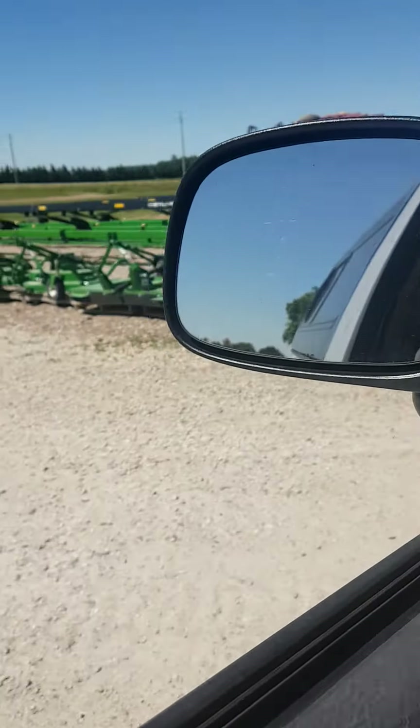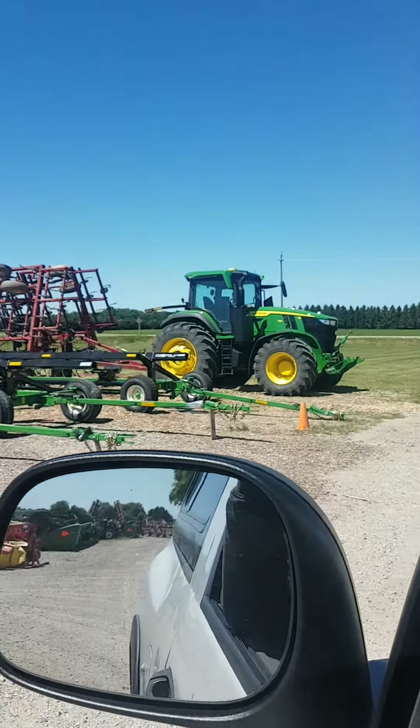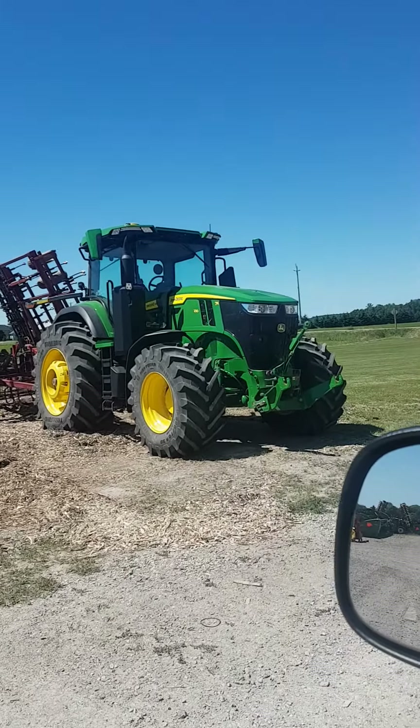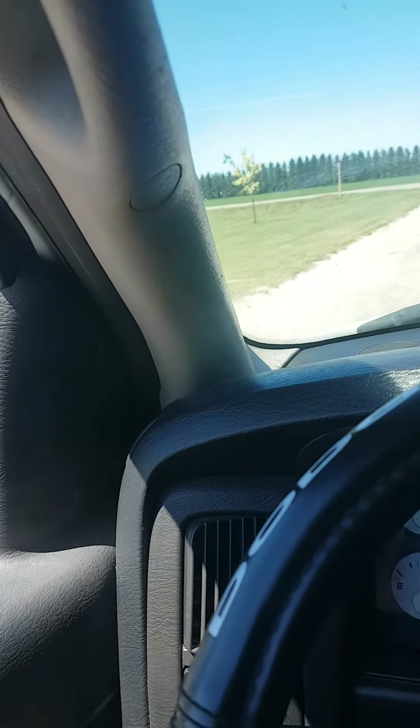This place is pretty cool. Got this big 7R — brand new 7R. Probably hasn't seen much field work. Pretty cool place.